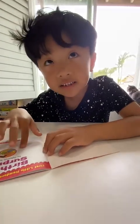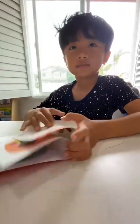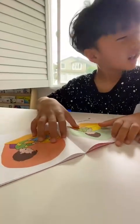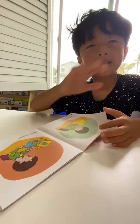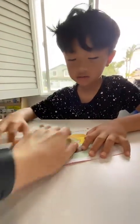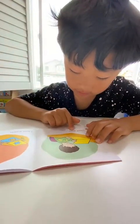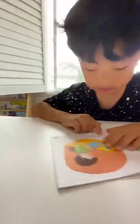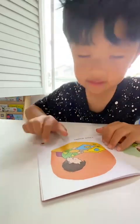Angry. Happy, happy, sad. What's this? What's this? Is that angry or silly? Silly. Okay, let's read. Have. Paper. Good. I have paper. Scissors. Scissors.